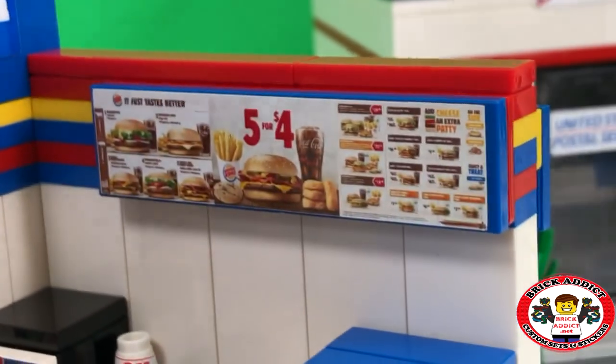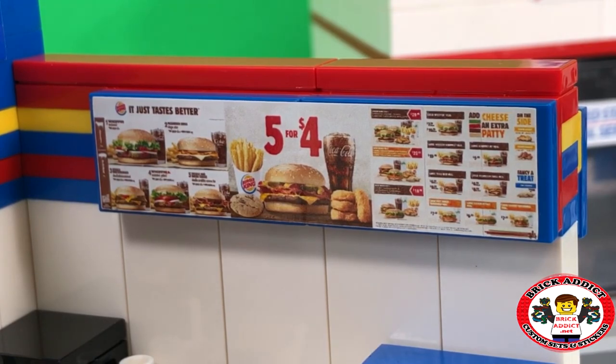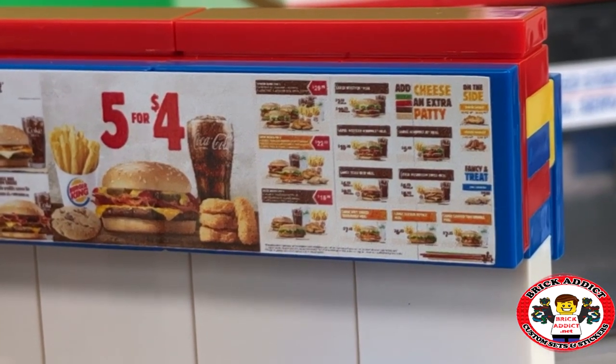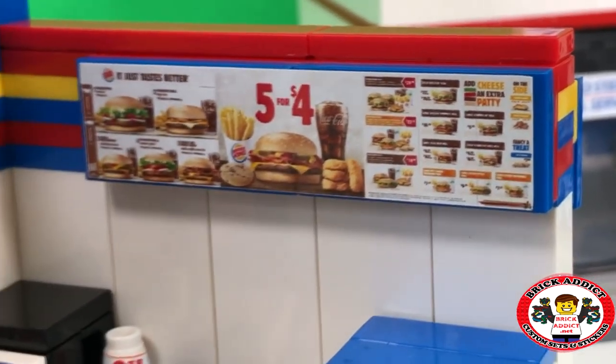Let's check out that menu. What do they got on the menu? All kinds of cool stuff. It just tastes better at Burger King. I'm going to have to agree with that. I love Burger King. Great place. All kinds of stuff up on that menu. Cheese and extra patty — add cheese to an extra patty. I did that on my Whopper right there. I got extra cheese on my Whopper.